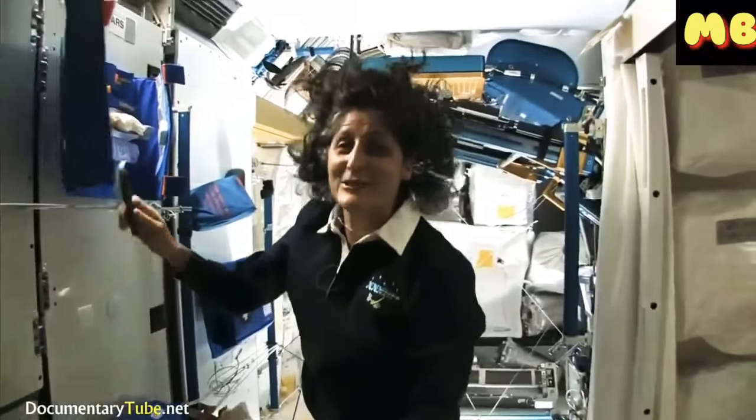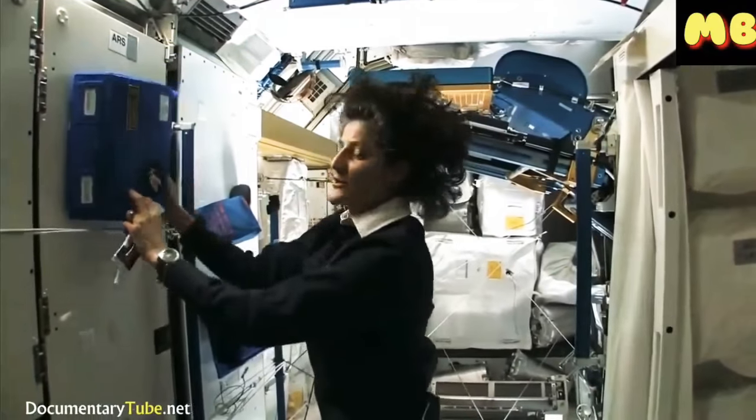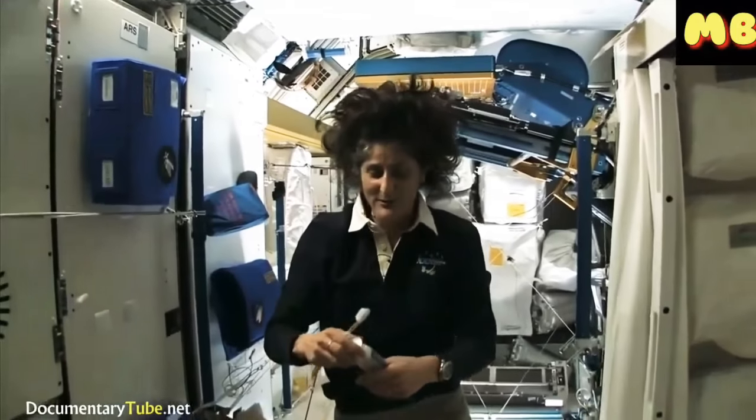I'm just joking about how much better the brush makes my hair look — it still stands up straight. It doesn't matter where you are, it's always going to stand up straight while you're in space.